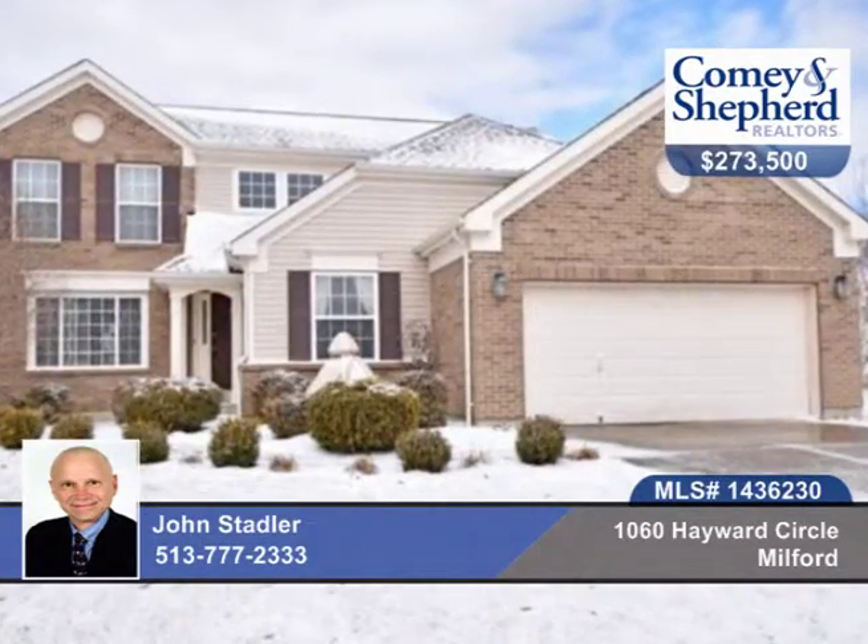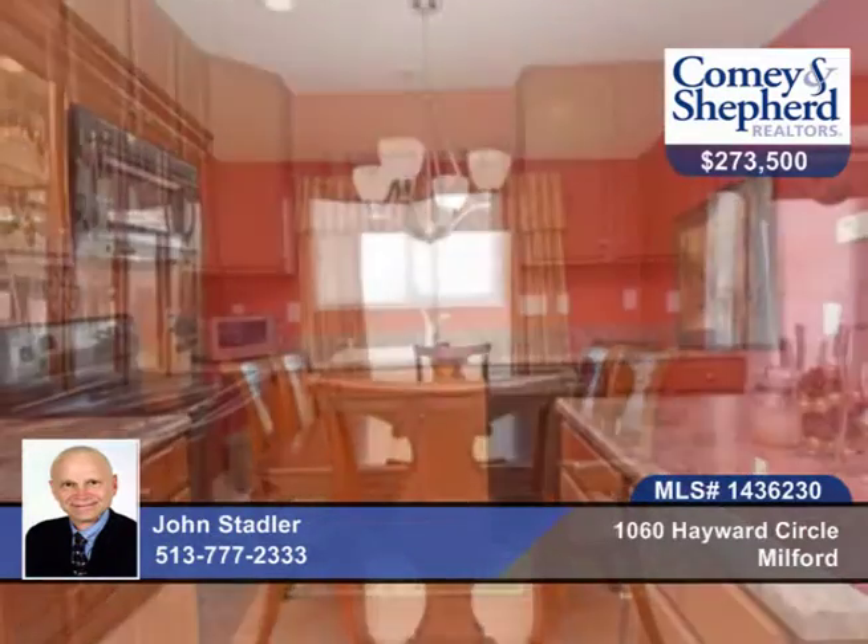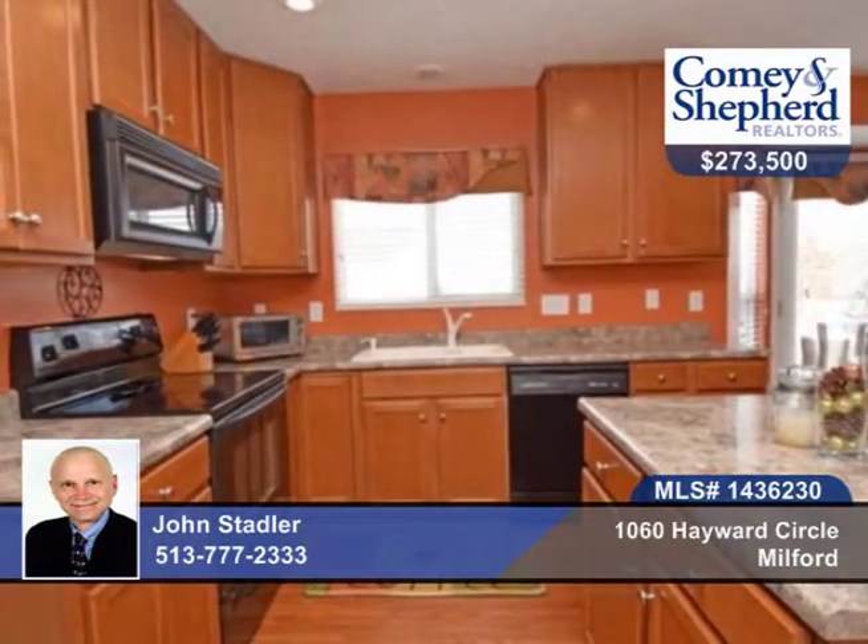John brings us this beautiful 5 bedroom, 3 bath Fisher home in White Gate Farm. There's a huge master with a luxury bath with shower and tub and a walk-in closet.